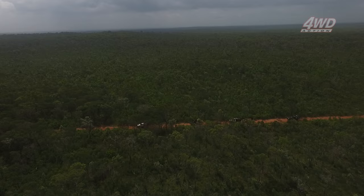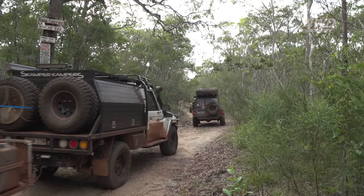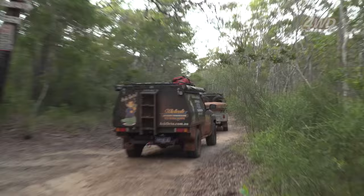The Roma Flats track is one of those tracks you can really hit or miss. Tackle it in the wet and you could spend days there; in the dry it could be a walk in the park. For us it's quite a challenge but there's still a fair amount of water around, though the Cape didn't really get much of a wet this season.